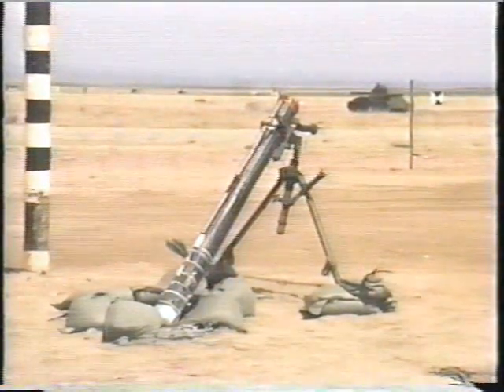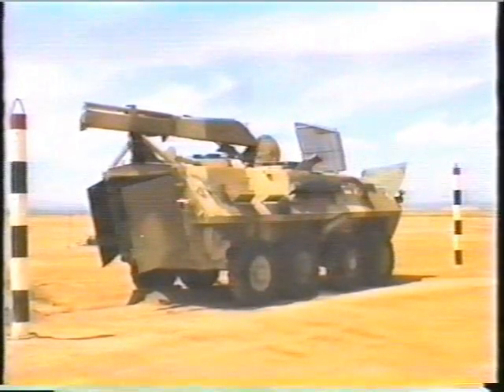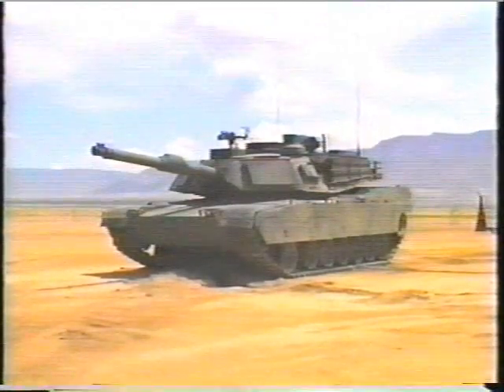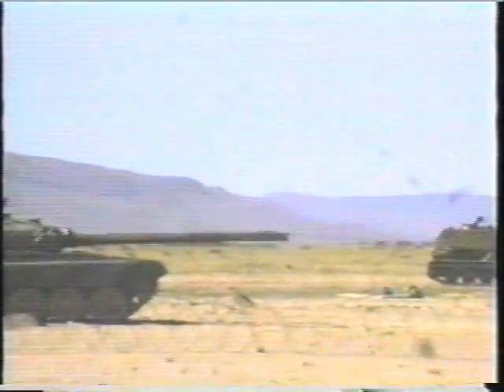These included the BMS 120 millimeter mortar, light recon recovery vehicle, M109 howitzer, multiple launch rocket system, and the M1A2 tank. Several items of foreign equipment were also tested.